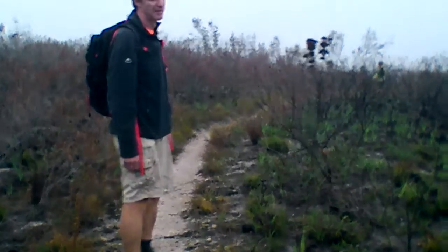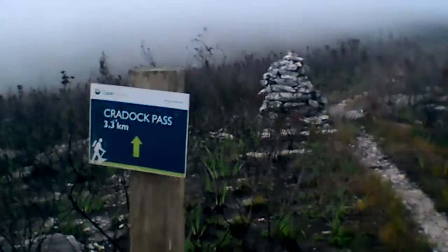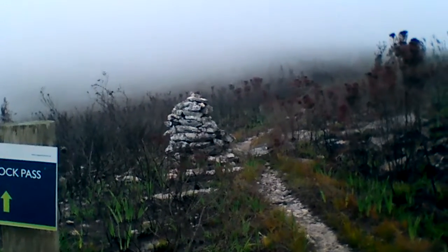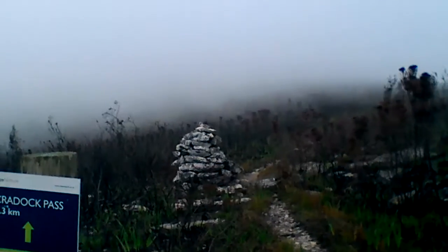It's about 25 to 7. We have a marker along the way pointing up Craddock Pass — it says 3.3 kilometers. There's a stone marker in the background as well. You can see we've got fog all around. It's like we're on a little island in the clouds.